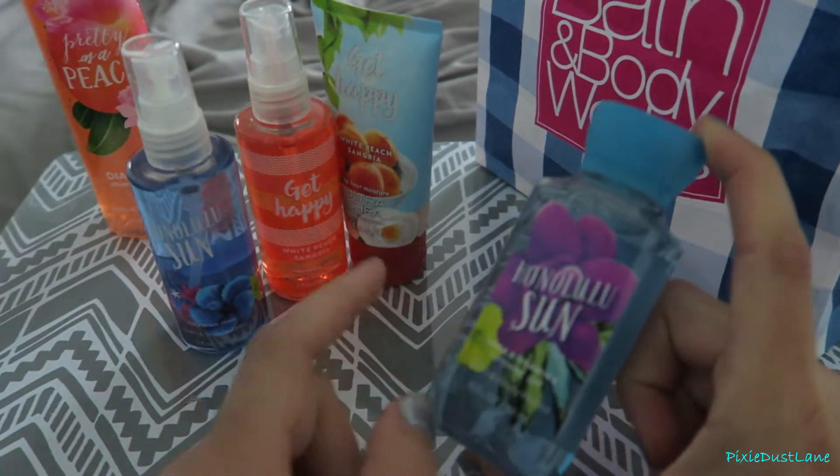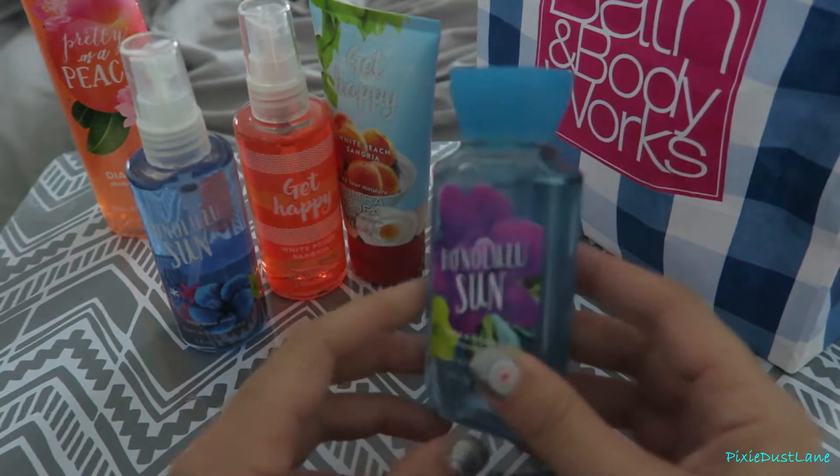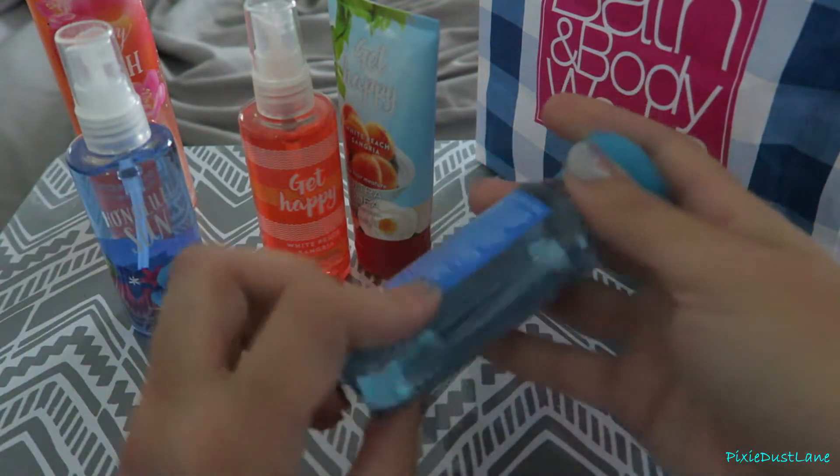Hey guys, so the girls and I went to the mall today and I stopped by Bath & Body Works, so I thought I would do a Bath & Body Works haul for you.